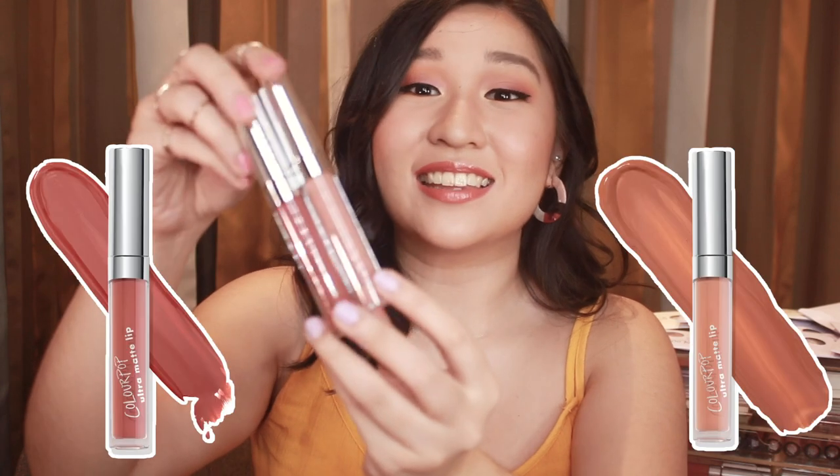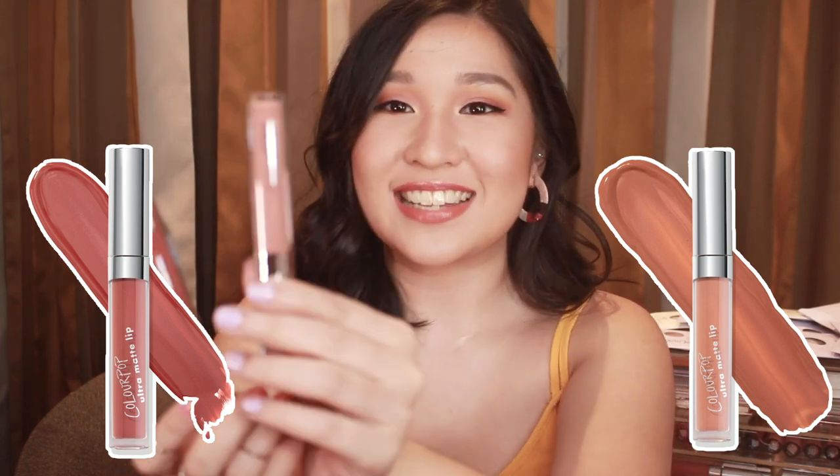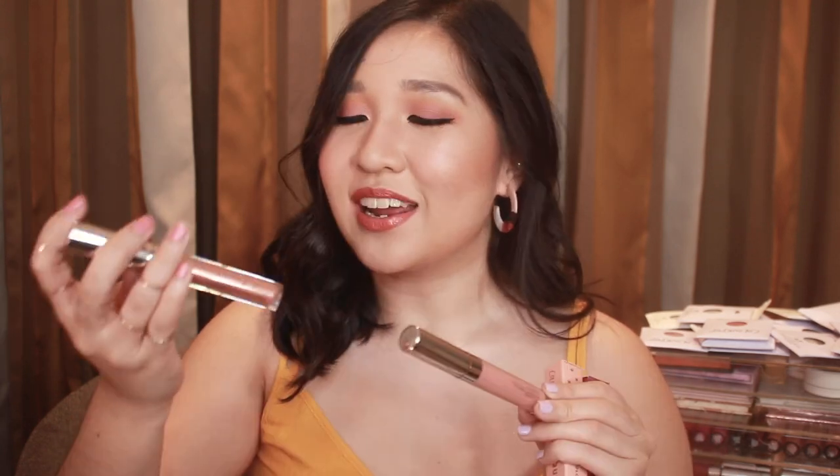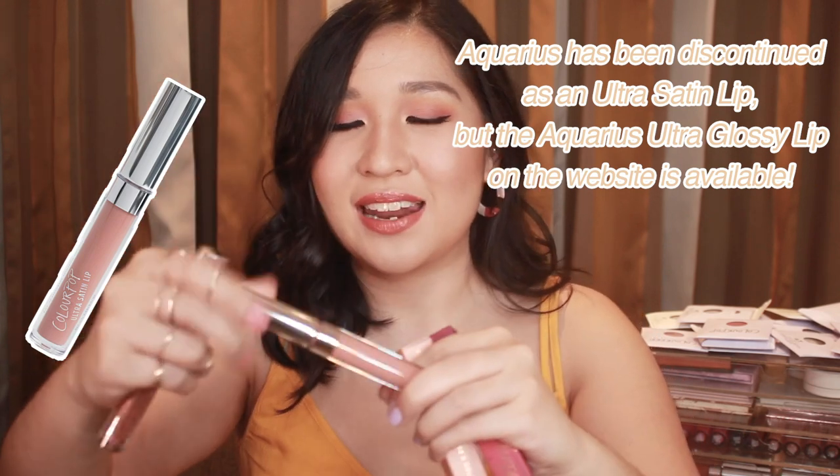These are the two ultra matte lippies that I got. I'm not completely into the ultra matte lippies because they can get drying, but these two shades I think can make an exception — Most Likely 2 and Sunnyside. I also ordered two Kathleen Lights collaborations. I super love Kathleen Lights — she's the whole reason why I'm into ColourPop and the things she makes with ColourPop are really, really pretty. I got one ultra satin lip, which is my favorite finish, and an ultra glossy lip in the shade Etoile. And then I got Aquarius — one of her OG collaborations with ColourPop.